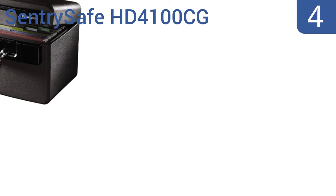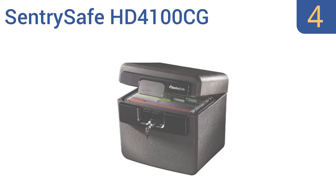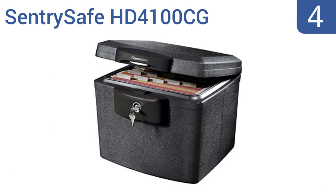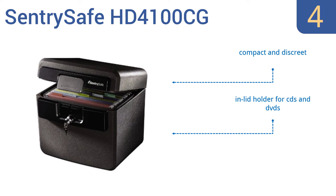Coming in at number 4 on our list, the SentrySafe HD4100CG is ETL verified as being waterproof, making it a fine choice for storing important documents, cash or other effects on your boat. It's made with high-quality materials, but that makes it extremely heavy and hard to move around. It is compact and discreet, and comes with an inlet holder for CDs and DVDs. However, it won't hold legal-sized documents.